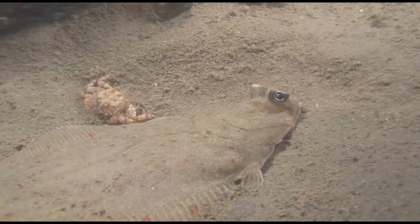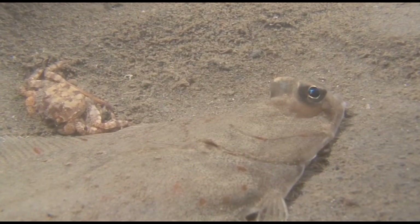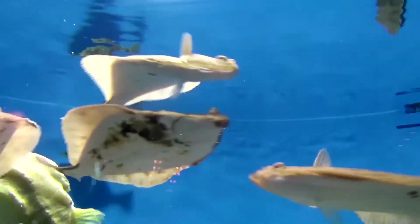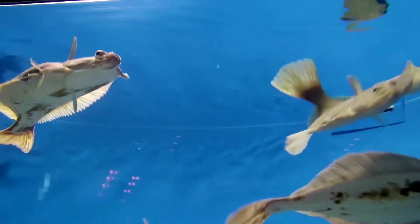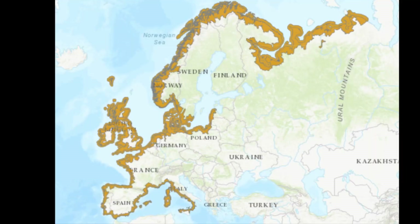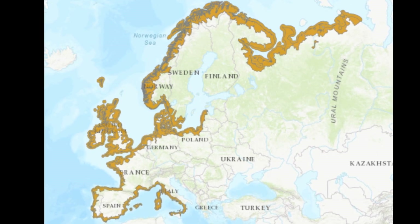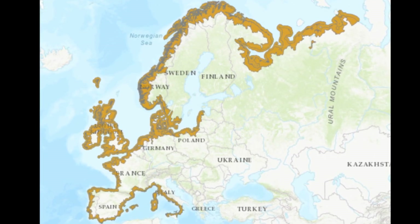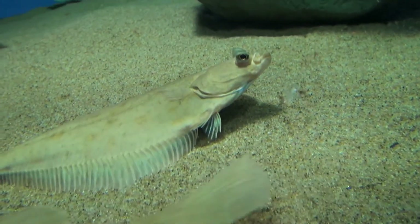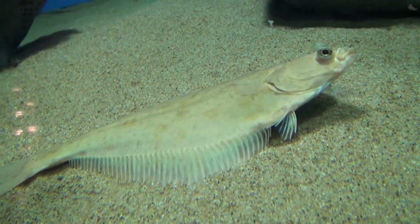The European plaice is a common species of flatfish. Like other flatfish, these fish live and feed on the bottom of the sea. European plaice are widespread across the northeast Atlantic and adjacent seas, ranging from the Barents Sea and Iceland in the north to Spain in the south. They inhabit sandy, muddy, or gravel bottoms at depths typically ranging from shallow coastal waters to 660 feet deep.